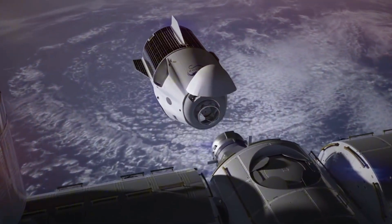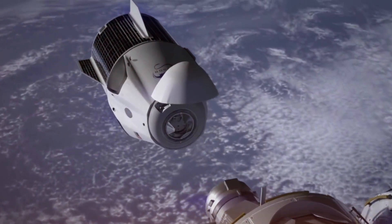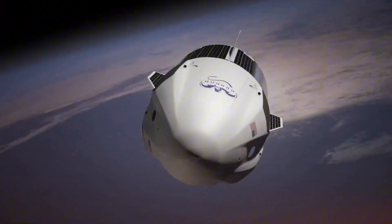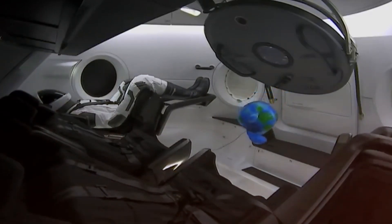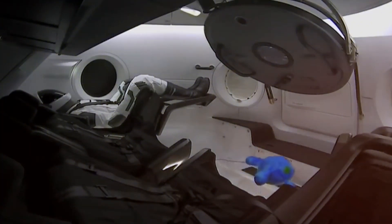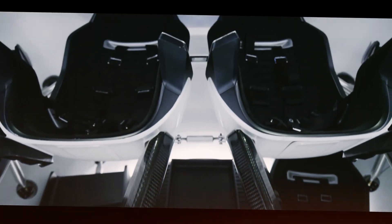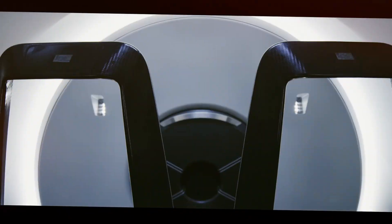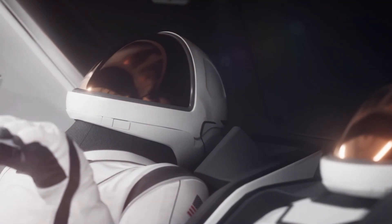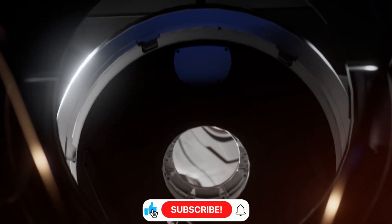Before we step inside Crew Dragon, let's appreciate what makes the spacecraft exceptional from the outside. Unlike utilitarian spacecraft of the past, Dragon's exterior combines form and function in a way that screams 21st century innovation. The capsule's brilliant white exterior isn't just for aesthetics — it's coated with a special material called Z93C55, designed specifically to withstand the harsh conditions of space. This protective layer shields the spacecraft from extreme temperature fluctuations, micrometeoroid impacts, and solar radiation, all while giving Dragon its distinctive, gleaming appearance.